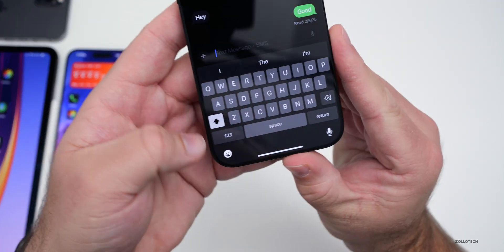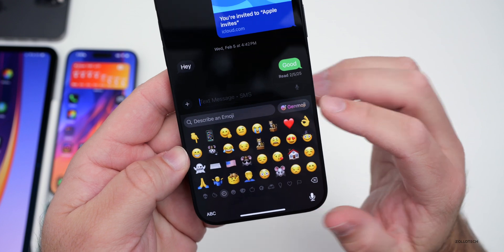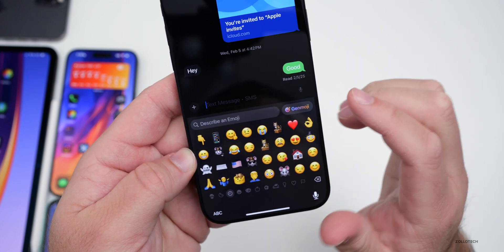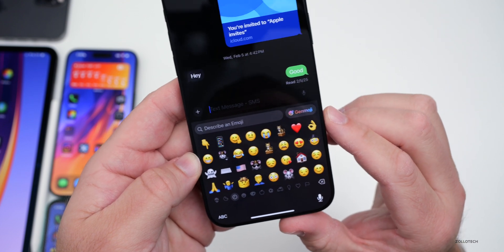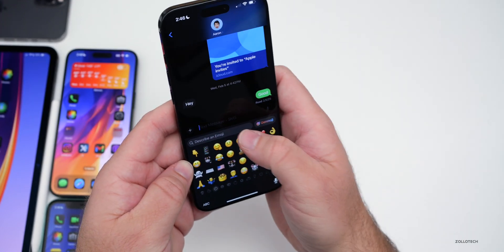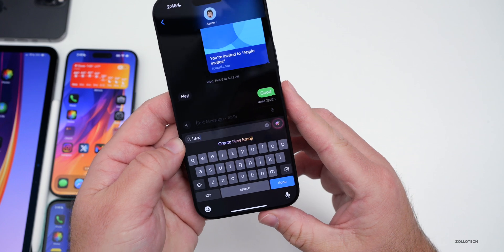If we go into the keyboard and tap on the emoji keyboard, you'll see it now says Genmoji - prior to this it was just a little icon, but now it has the icon plus the word Genmoji. However, we still don't have the updated emoji to comply with the latest Unicode standard, such as a harp. That's something coming a little bit later.